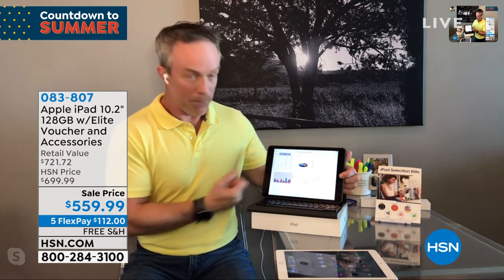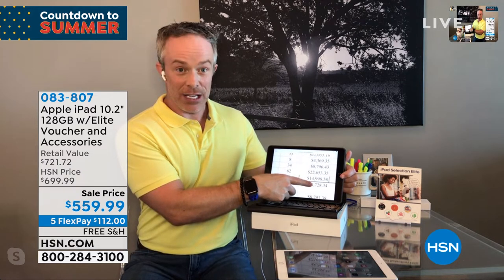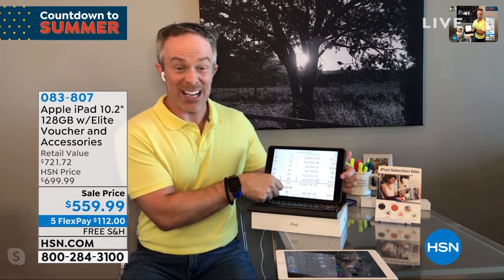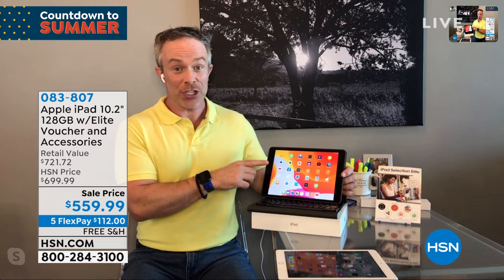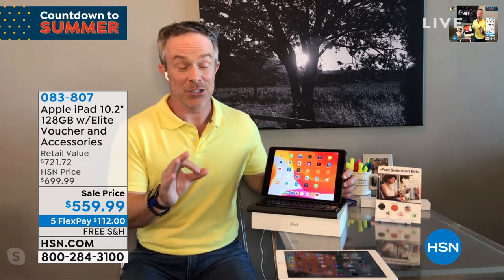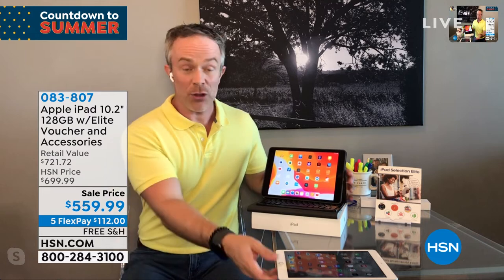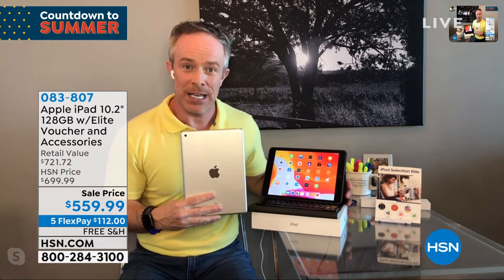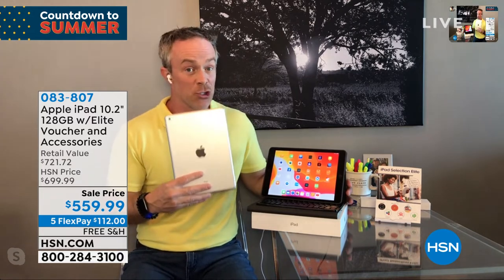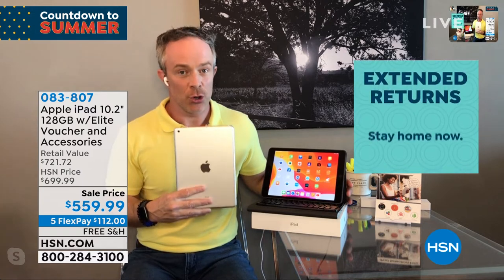Whether it's text, shopping, or engaging with family and friends, the iPad looks great and performs as expected. If you bought this at Apple, their return policy is only 14 days — HSN gives you much more time to move in and make sure it works for you, the kids, and the whole family. You can always send it back if not satisfied.